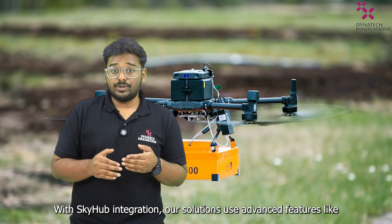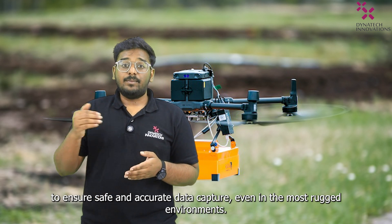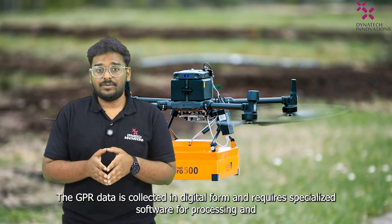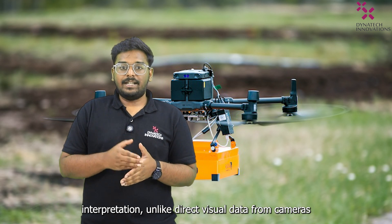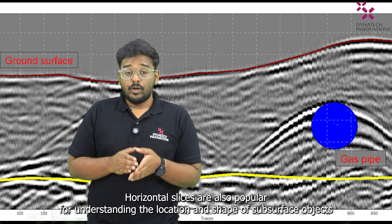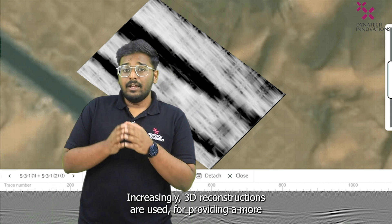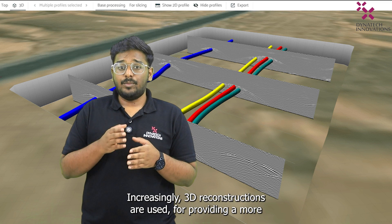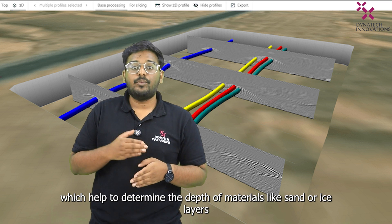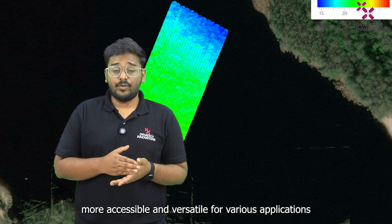With the SkyHub integration, our solutions use advanced features like terrain following and offline data collection to ensure safe and accurate data capture, even in the most challenging environments. The GPI data is collected in digital form and requires specialized software for processing and interpretation, unlike direct visual data from cameras. The most common data representation is a profile, which shows a vertical slice along the survey line. Horizontal slices are also popular for understanding the location and shape of subsurface objects. Increasingly, 3D reconstructions are used to provide a more comprehensive view of complex underground structures. Another useful method is generating thickness grids, which helps determine the depth of materials like sand or ice layers. Modern software has simplified these tasks, making GPI data more accessible and versatile for various applications.